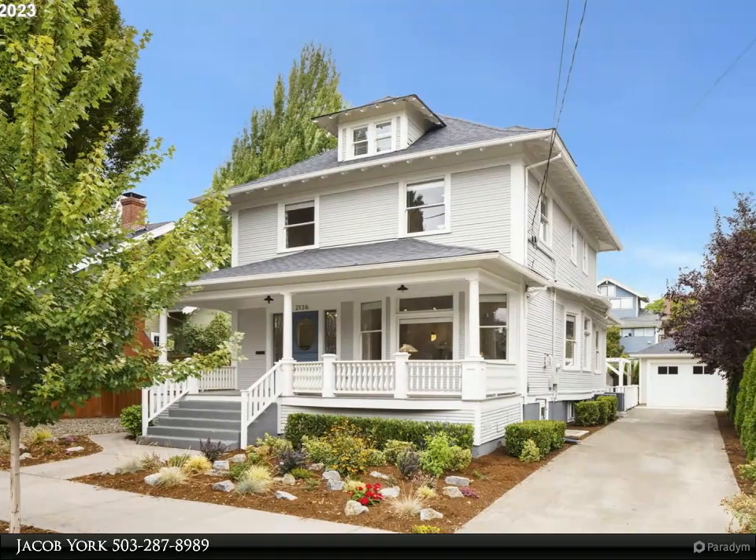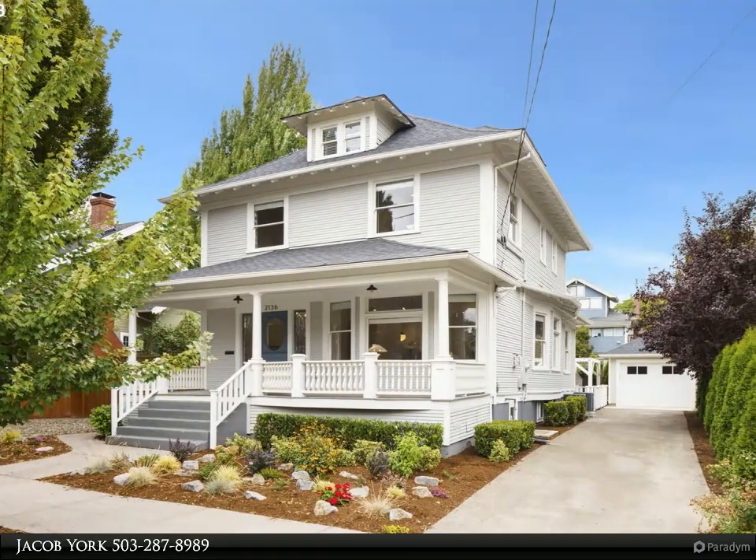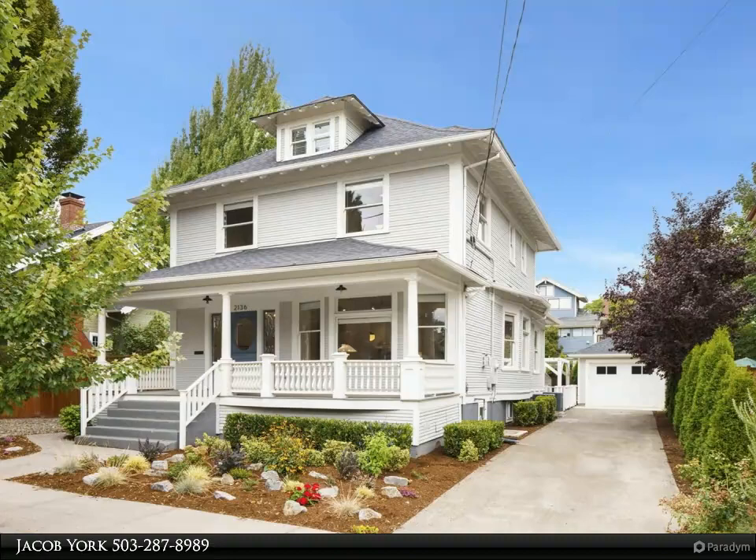This RE-MAX Equity Group Property Video is presented by Jacob York. Stunning Irvington Foursquare.